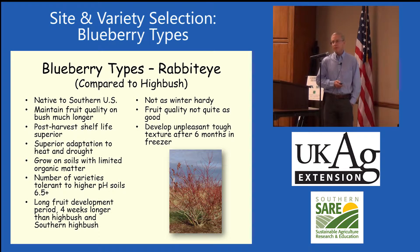Then we have the rabbit eye blueberries. These are the southern blueberries. They grow down into Florida. They're native to the southern United States. They maintain their fruit quality on the bush much longer than some of the other varieties. They have exceptional post-harvest characteristics. They hold up very well. I talked to Jim Bollington, who is a retired blueberry breeder from North Carolina, and he said he can go into a grocery store and tell which are the highbush and which are the rabbit eye blueberries.